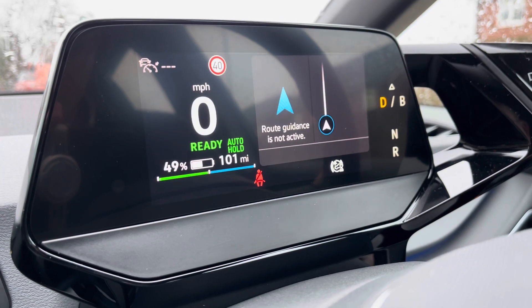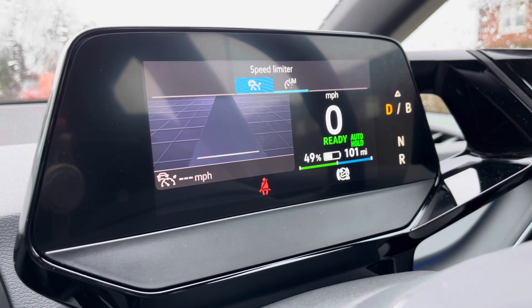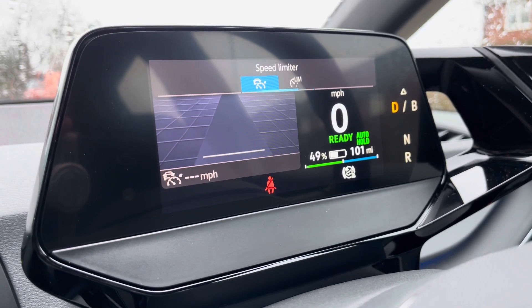You can show key information on your dashboard display — your current range, your driving data and more. Your adaptive cruise control offers a safe and consistent speed whilst travelling on the motorway, ensuring confidence, safety and a layer of comfort throughout.